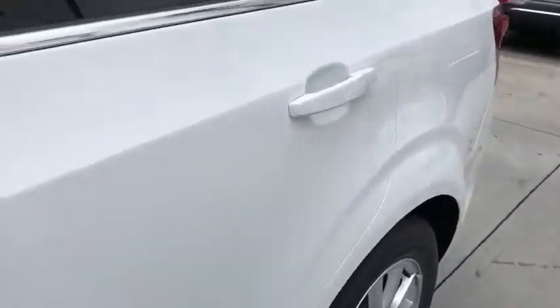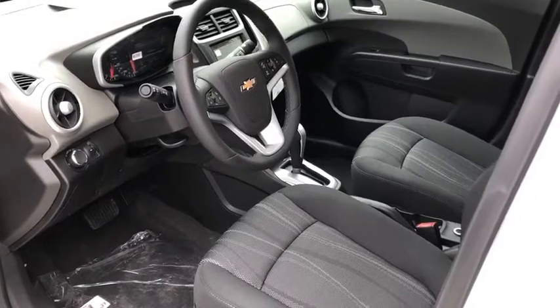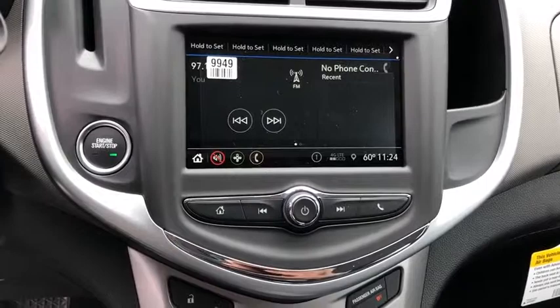Power windows, rear window defroster, security system, remote keyless entry, tachometer, panic alarm, brake assist, convenience package. Your new ride is just a phone call away.